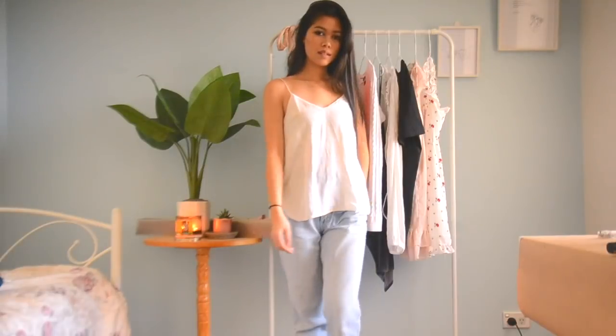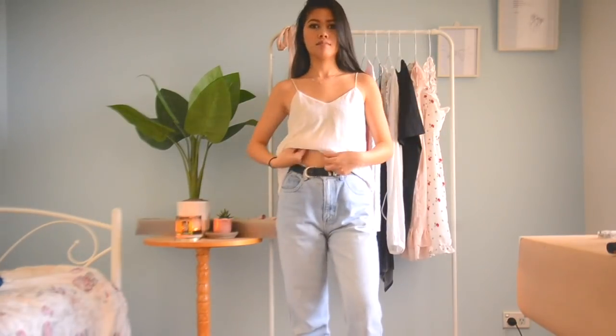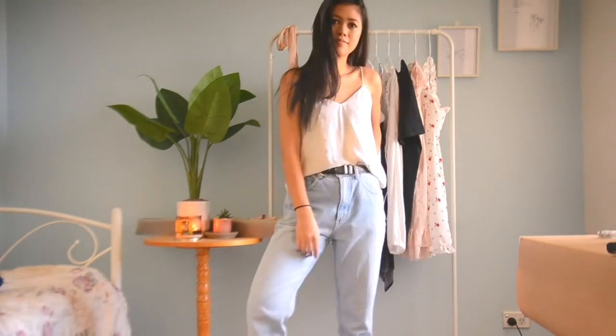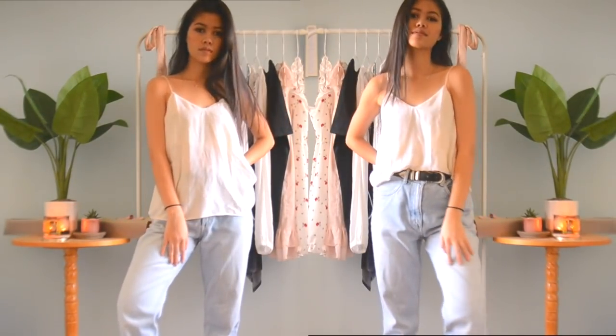Finally, the top I'm going to crop is this Country Road singlet — it's a quite luxurious velvet cami. Since it's a luxurious velvet cami, I don't want to be tying it up with a random scrunchie. So I tuck the front bits under my bra, making sure it's holding to the position I want. It looks quite cropped and you can still see my waist. Those are my styling tips.